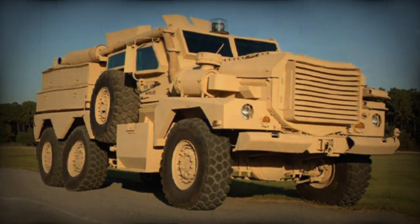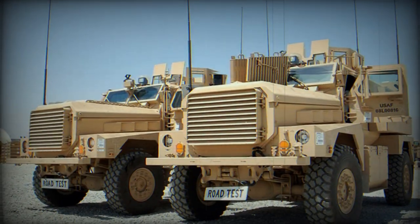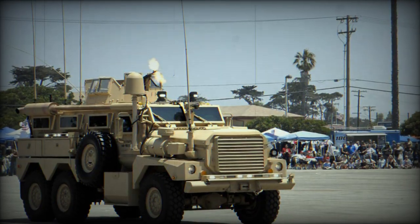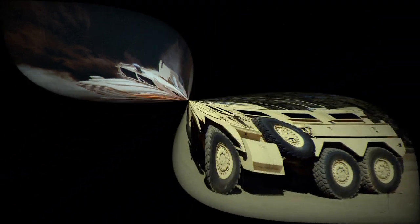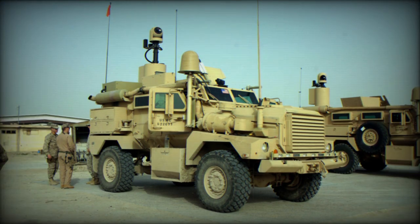The Cougar is a mine-resistant ambush-protected vehicle, developed by Force Protection Incorporated. It is available in 4x4 and 6x6 configurations. The vehicle has been produced since 2002, and several thousands of these vehicles are in service with the U.S. Armed Forces. Other operators of the Cougar MRAP and its variants are Canada, Iraq, Italy, Poland, and the United Kingdom.